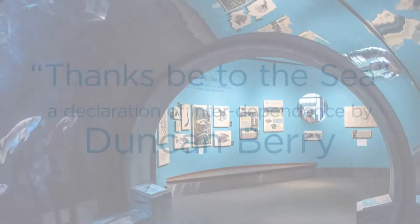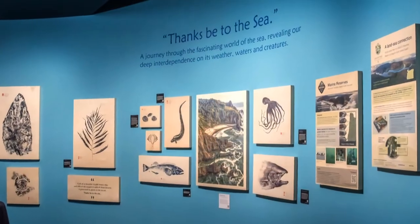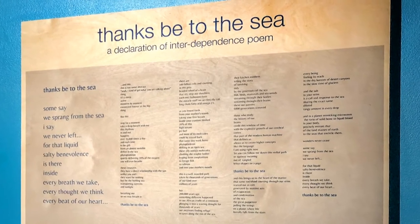Greetings, this is Duncan Berry. Welcome to Thanks Be to the Sea, an exhibit at the Oregon Coast Aquarium. This exhibit was inspired by an original poem called Thanks Be to the Sea, a declaration of interdependence.